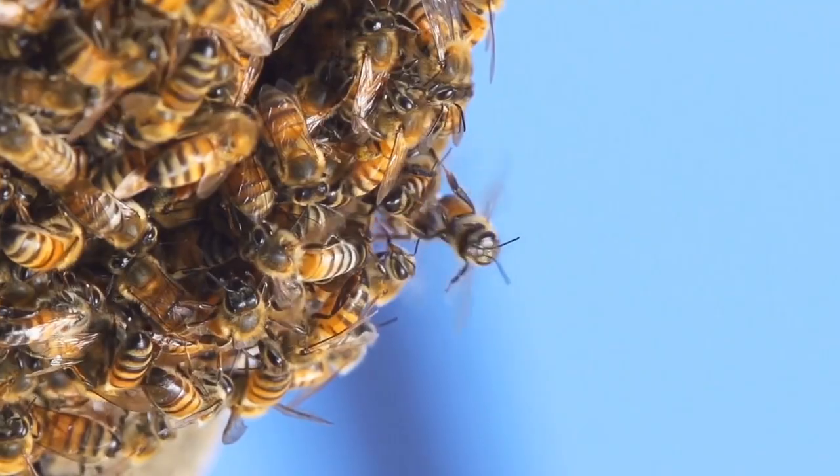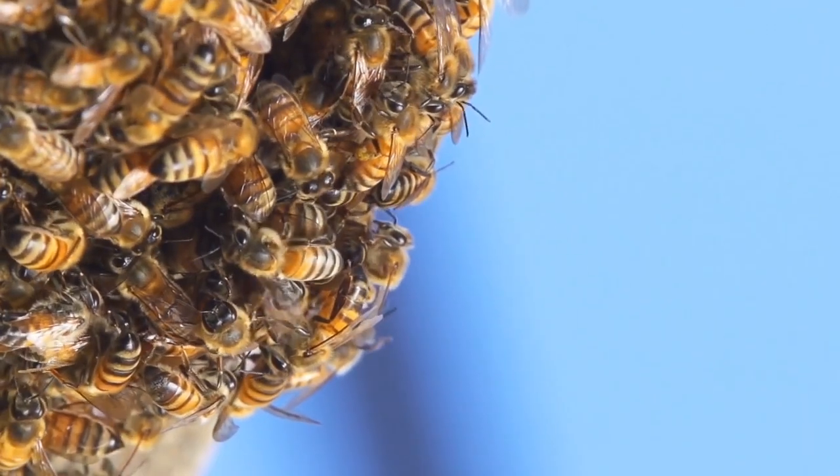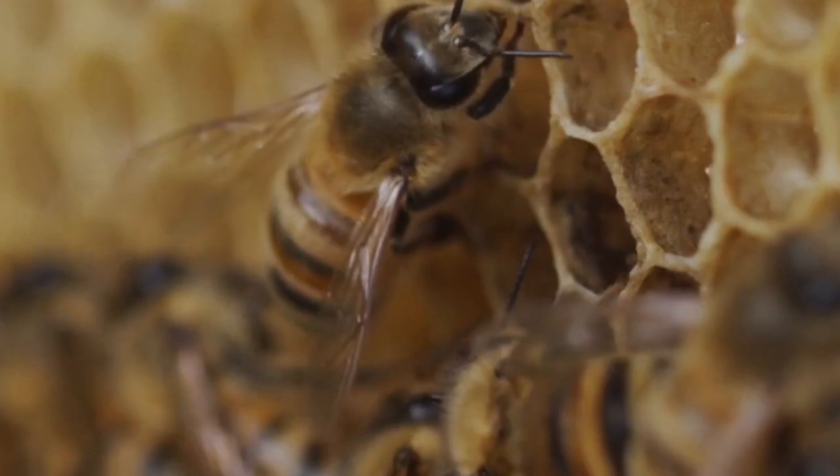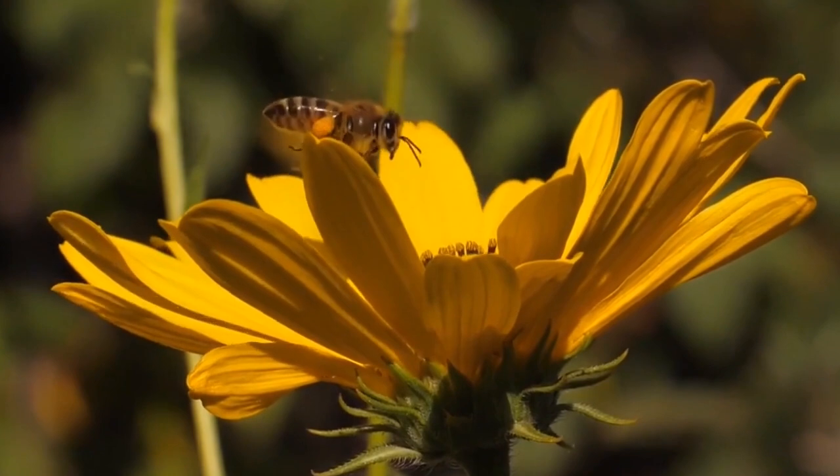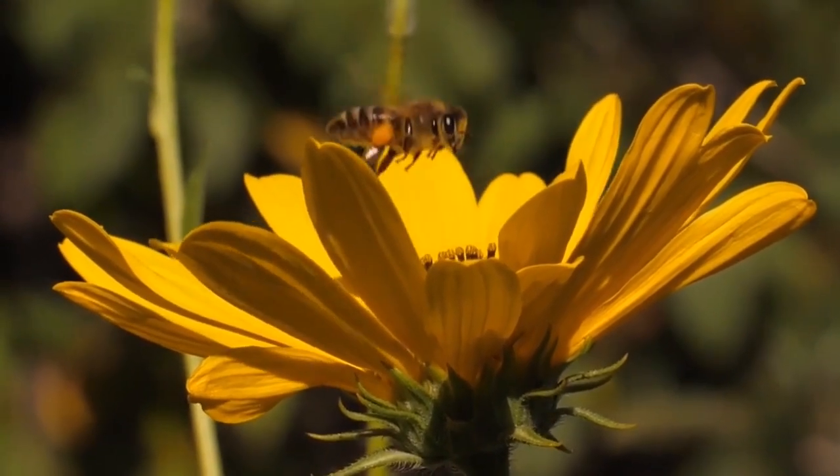Bees are not just great builders — they're also incredible dancers. When bees find a delicious flower, they do a special dance to tell their friends where to find it. It's like a bee language.